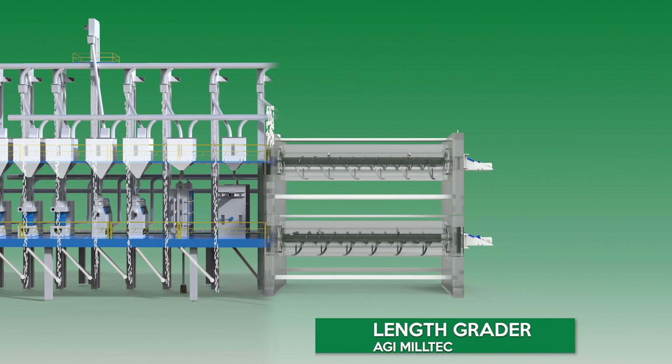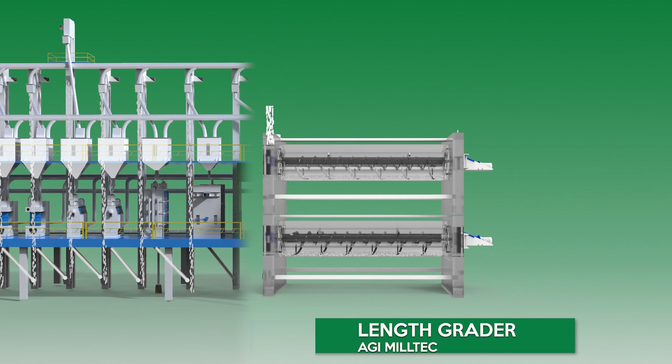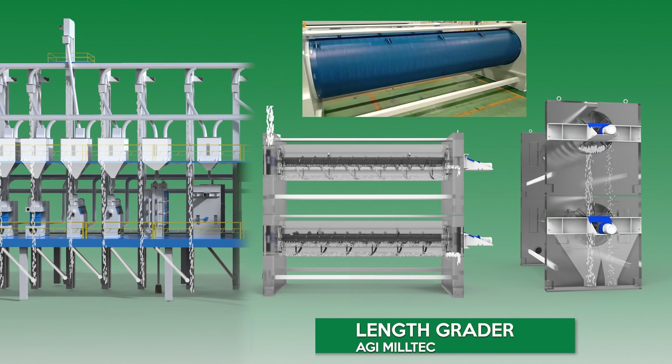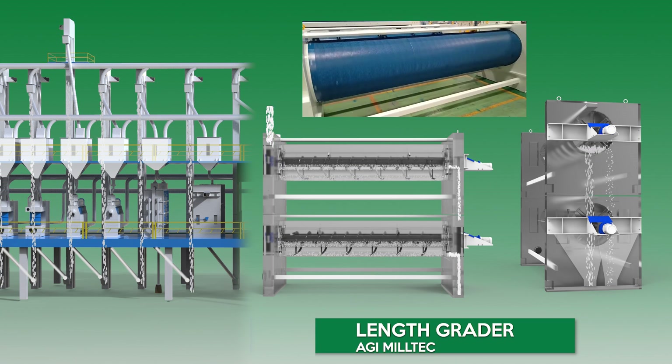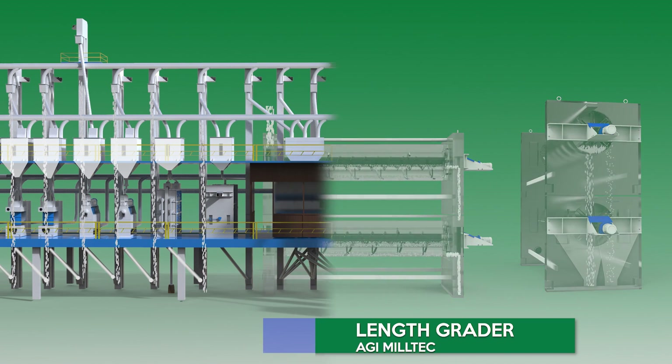AGI MillTec Length Grader. The AGI MillTec Length Grader is widely used for the separation of broken rice from full rice and long rice. Our length graders enable customers to separate broken grains from whole grains by passing them through rotating indented cylinders.